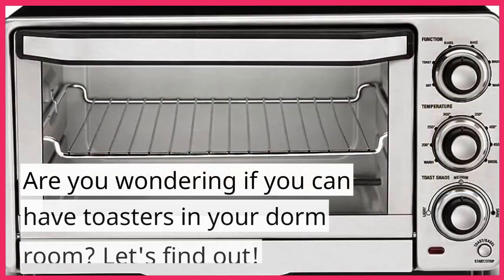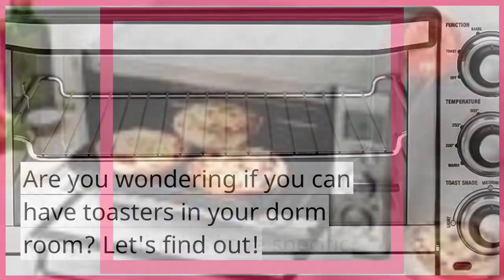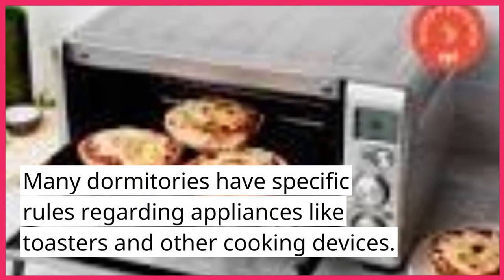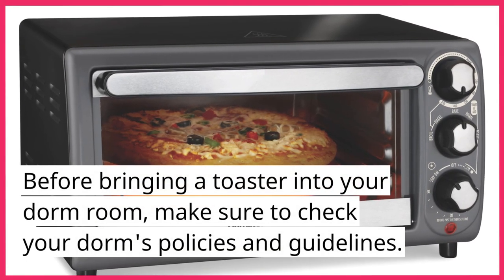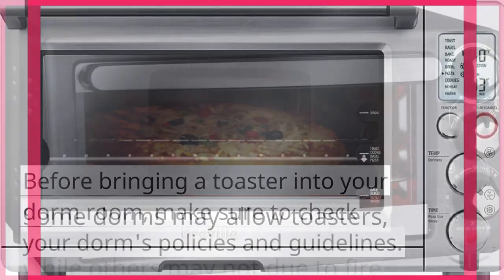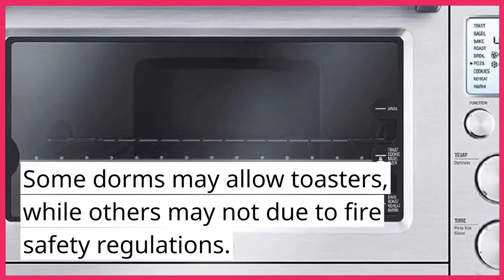Welcome back to Press to Cook. Are you wondering if you can have toasters in your dorm room? Let's find out. Many dormitories have specific rules regarding appliances like toasters and other cooking devices. Before bringing a toaster into your dorm room, make sure to check your dorm's policies and guidelines. Some dorms may allow toasters, while others may not due to fire safety regulations.